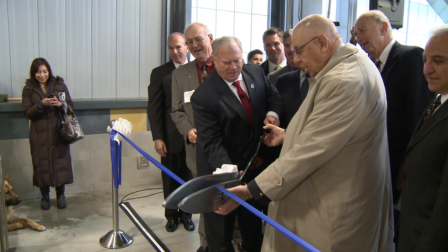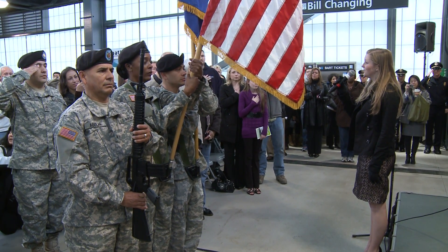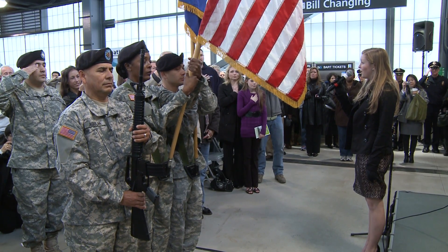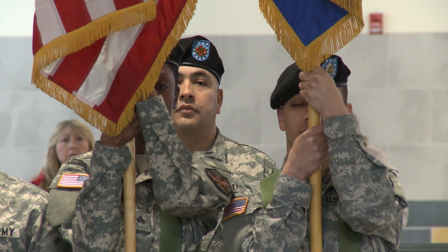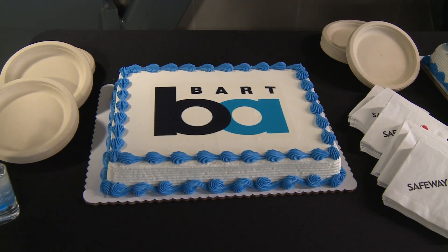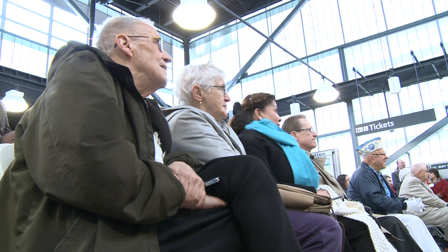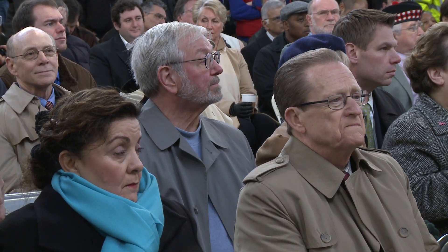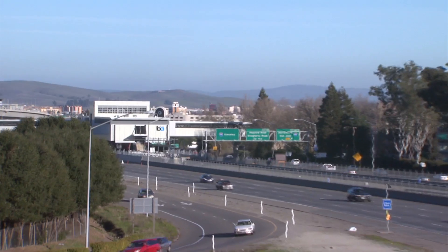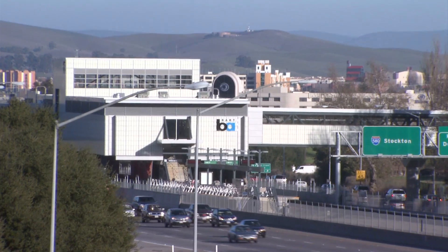The celebration featured a ceremonial ribbon cutting, the singing of the national anthem, a color guard, and later cake for all. Several hundred people gathered to hear speakers including representatives of Dublin and Pleasanton, BART board members, and those from partner companies and agencies that helped make the $104 million state-of-the-art facility a reality.